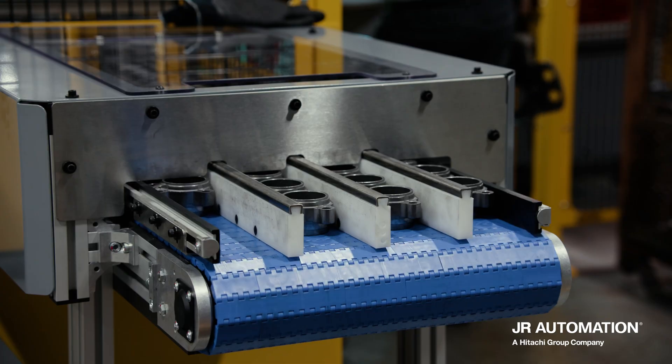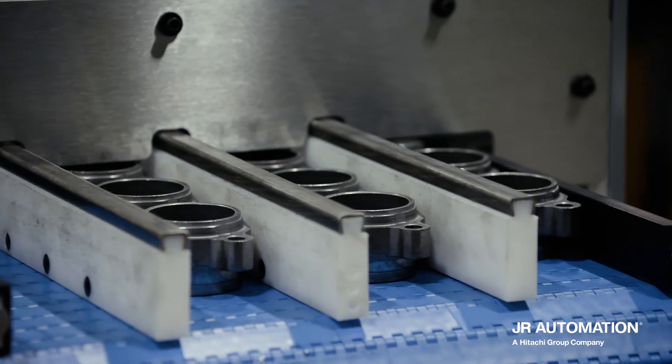JR has total capability to research on the weld cells and everything right through the system — it's first class.